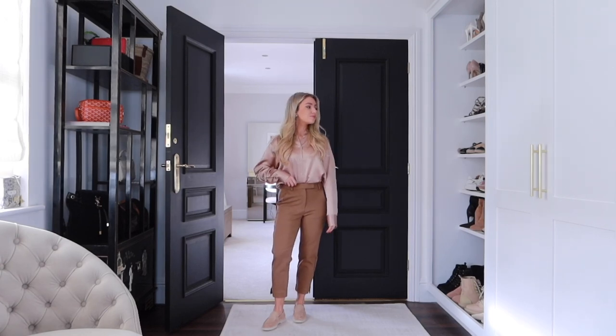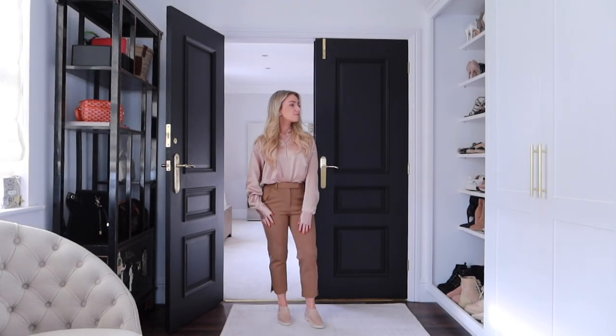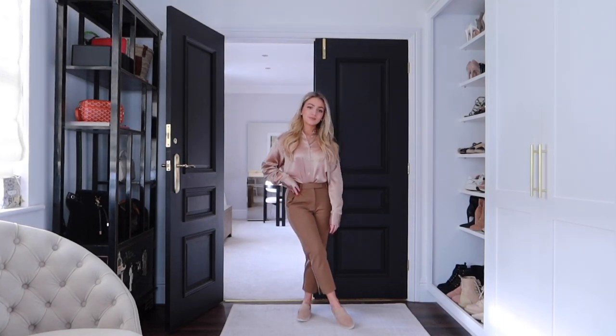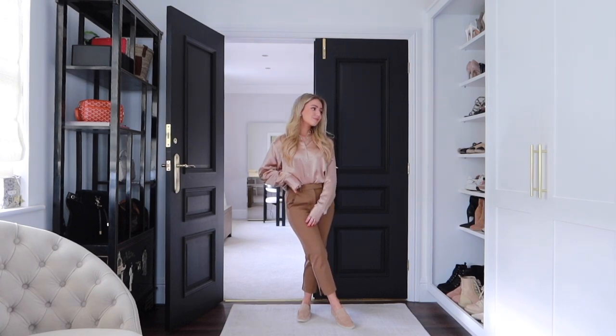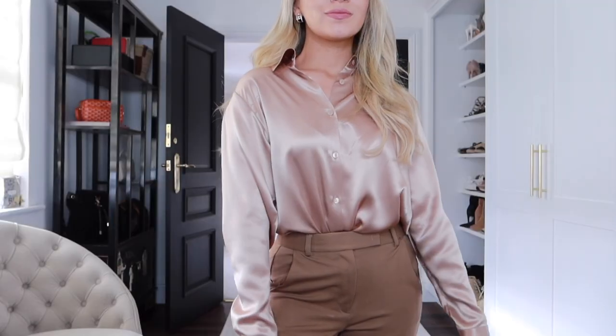A silk shirt makes a great elegant wardrobe staple because you can wear it for work, casually on the weekend, or dress it up if you're going somewhere a little more dressed up — like going for a meal or drinks with friends. This silk shirt is in an amazing champagne camel color from Lily Silk. I'll leave a link down below along with any additional information.